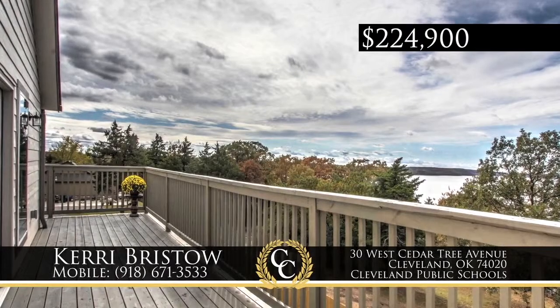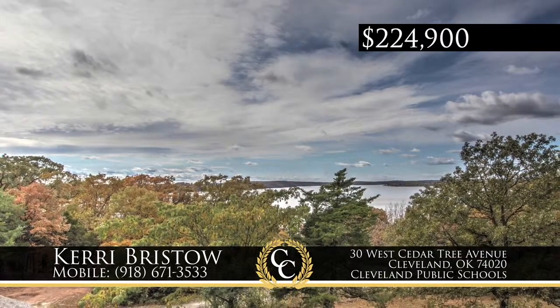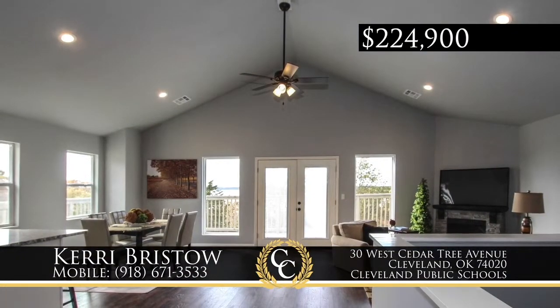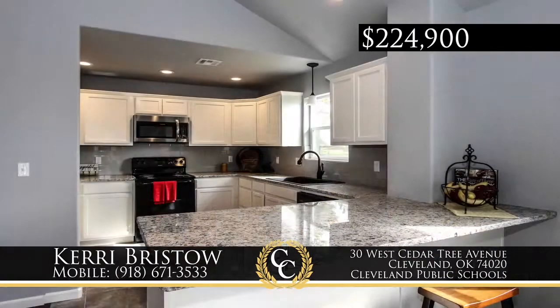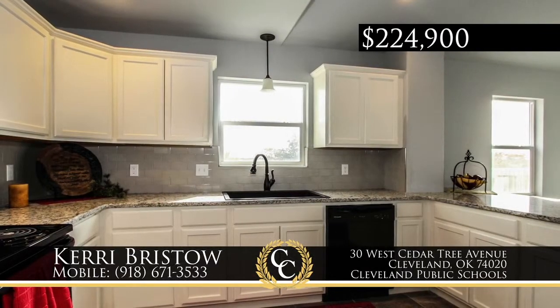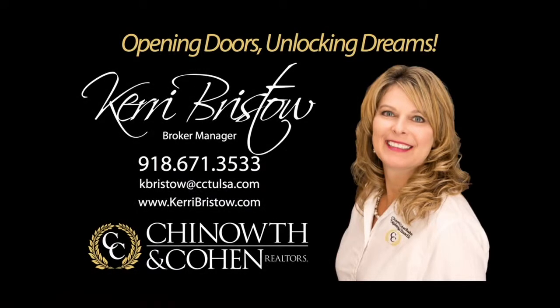Only 20 minutes from downtown Tulsa, unwind with Keystone Lake views from the wraparound deck of this new construction, three-bedroom, two-and-a-half-bath, two-car attached garage home. Indoor comforts include a large vaulted living room with fireplace, open concept to granite kitchen, breakfast bar and dining. Enjoy a large en-suite master with walk-in shower and double sinks. Call Carrie Bristow, 918-671-3533.